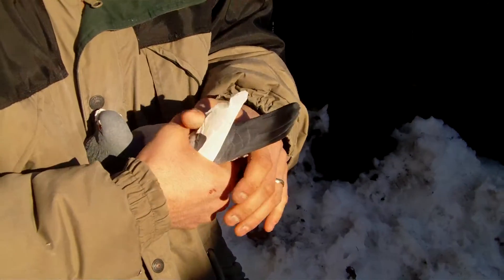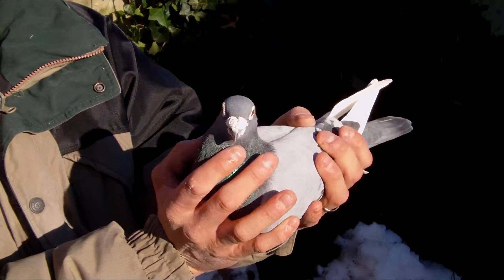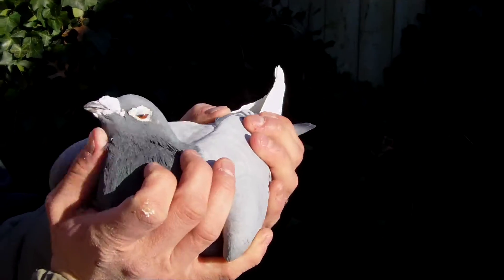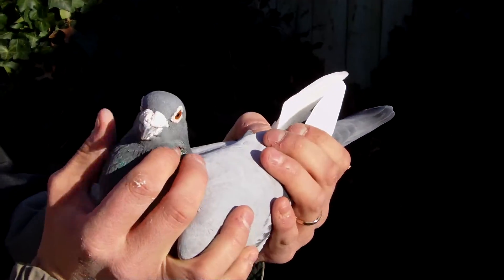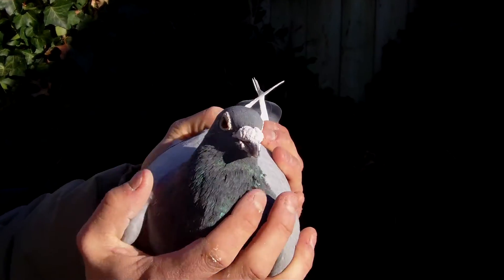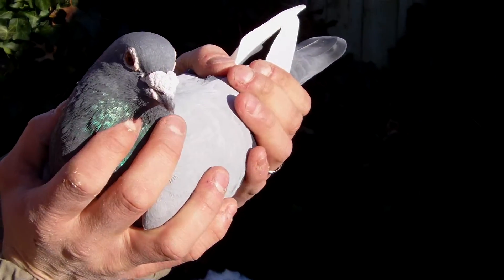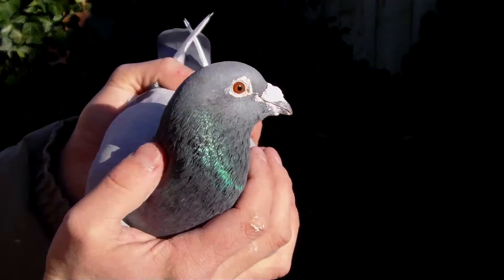And which bird are you holding right here? This is the great Whitpen 568. And what is he out of? His father was the Whitpen 460, one of Keith Shrover's top racers. And his mother was a great hen for Keith Shrover's too. Grandson off of his Golden Couple from Floor Angles. Crossed him with the Gabby Vandenbeel Birds. Whitpen 568 was a great flyer for Keith's also.